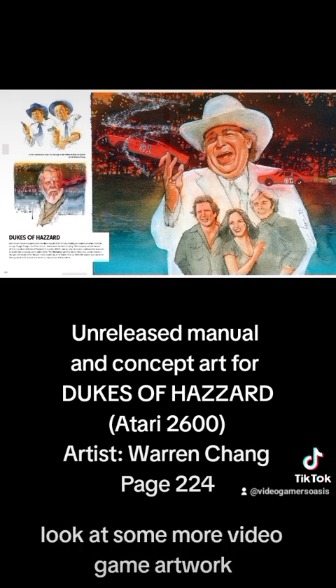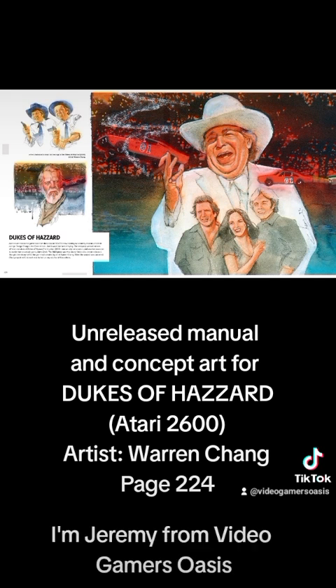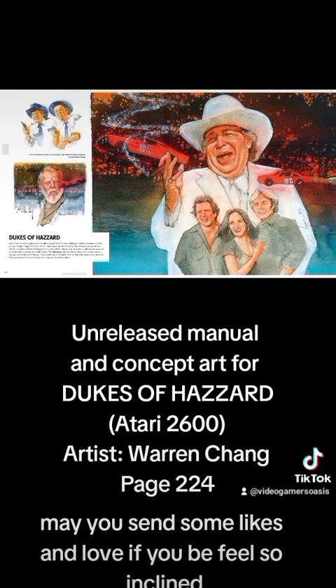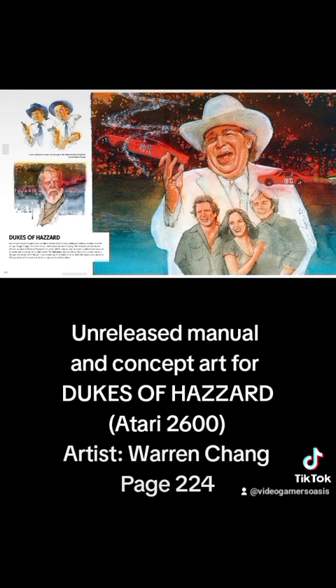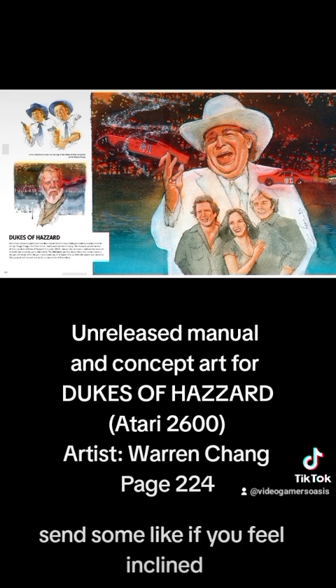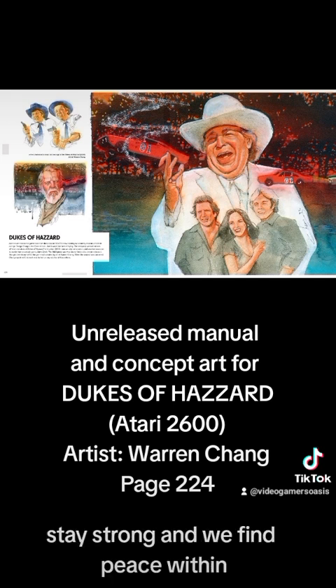We're going to look at some more video game artwork — Galaxian for the Atari 2600 on another day. I'm Jeremy from Video Gamers Oasis. Thank you so much for your time. May you send some likes and love if you feel so inclined. Follow me on TikTok and subscribe to my Video Gamers Oasis YouTube channel — link in the description. Stay healthy, stay strong, and may you find peace within. Bye for now.